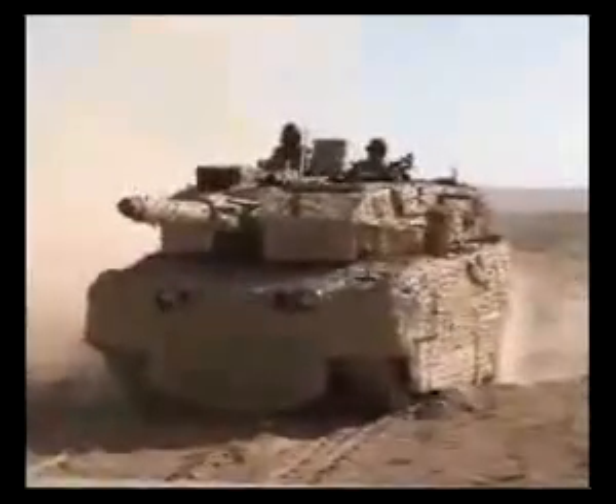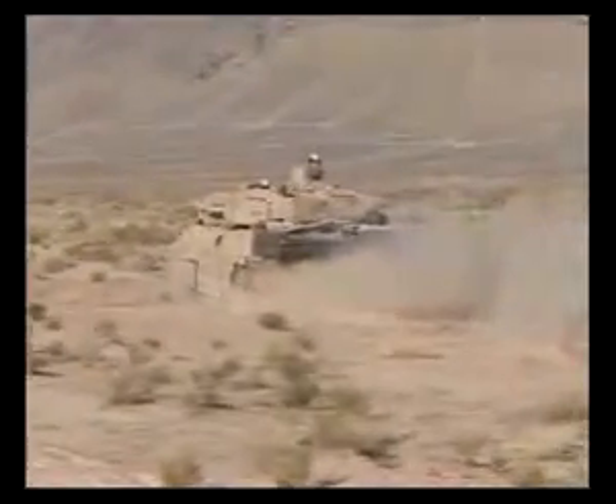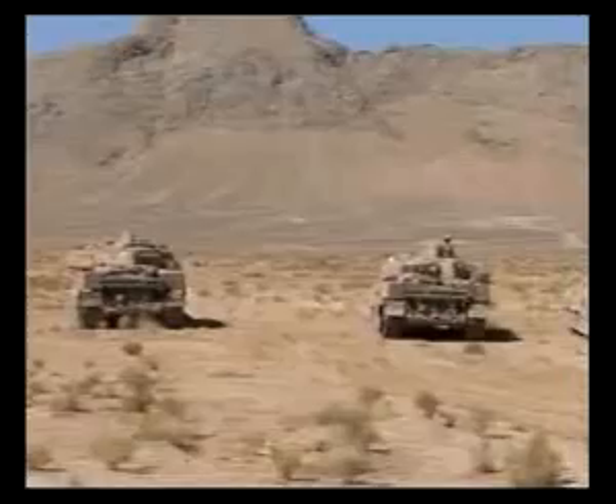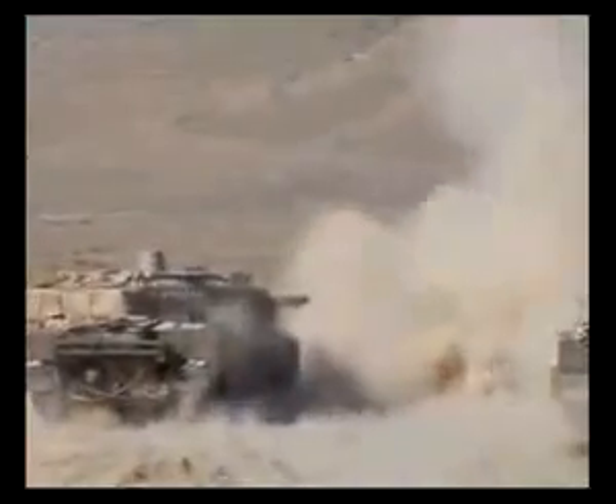Each tank is operated by a four-member crew: the gunner, the loader, the driver, and the commander. The heavy 120mm gun uses different kinds of ammunition, from armor-piercing to canister.